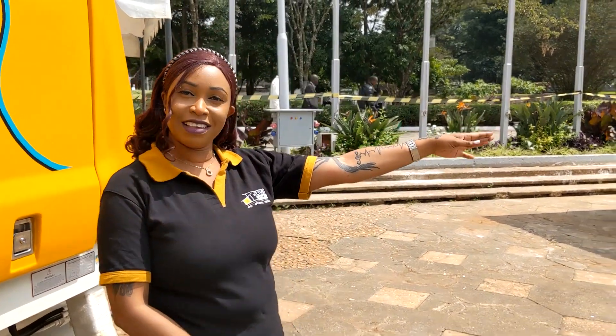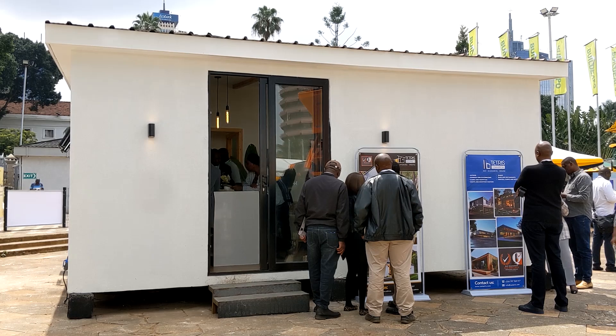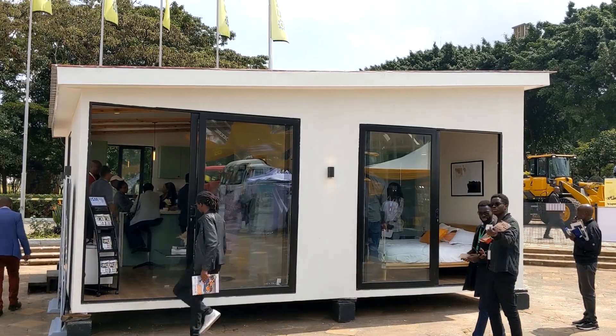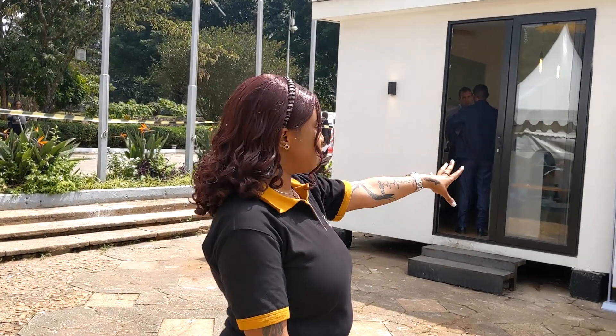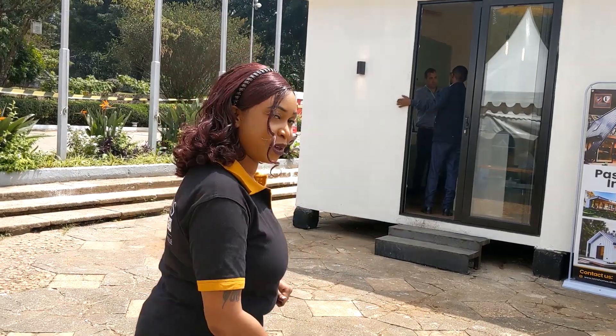Our product today that we're showcasing is called Tetris. This is a Tetris structure. The way we do it is we construct the units using a steel frame as a substructure. Then we do fiber cement panels on the exterior, insulation and gypsum on the inside.